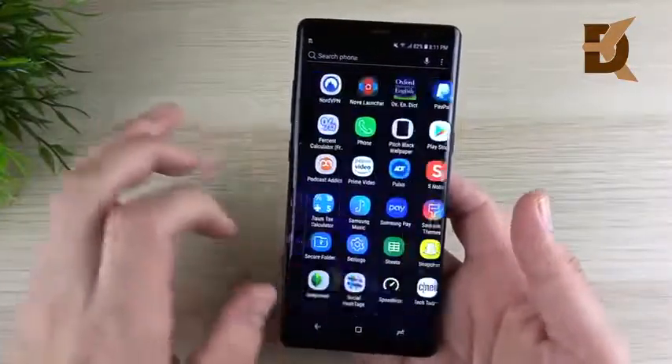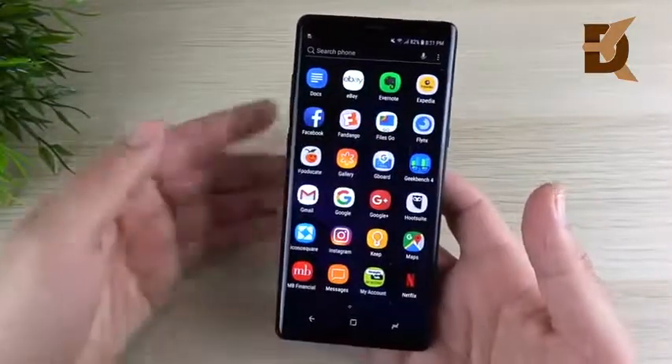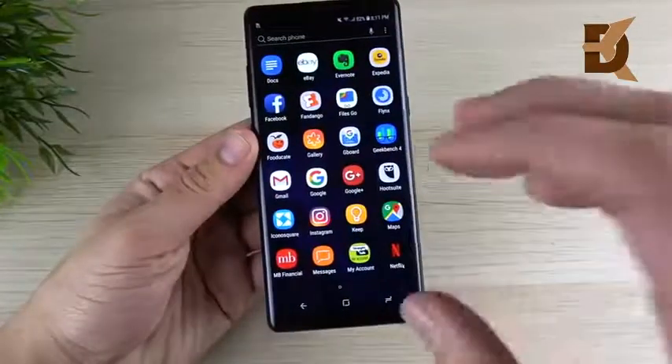In this video, we're going to review and talk about what is coming to this device, or if you haven't updated, what is on this device.